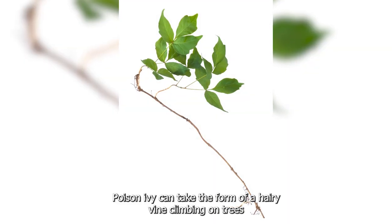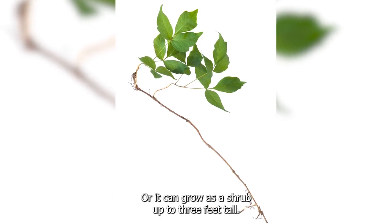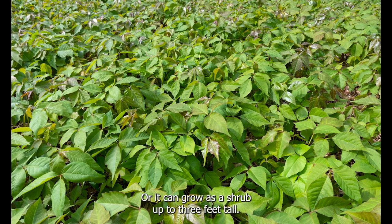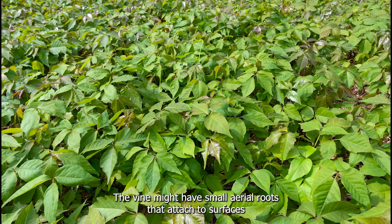Hairy Vine or Shrub: Poison ivy can take the form of a hairy vine climbing on trees or other structures, or it can grow as a shrub up to three feet tall. The vine might have small aerial roots that attach to surfaces.